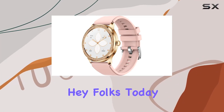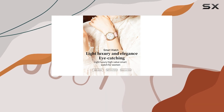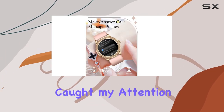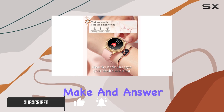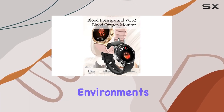Hey folks, today I've got my hands on the CNBRO smart watch designed specifically for women. This sleek and modern device boasts some impressive features that caught my attention. First off, the Bluetooth call functionality is a game changer — being able to make and answer calls directly from the watch is not only convenient but perfect for those noisy environments or when you're on the go.